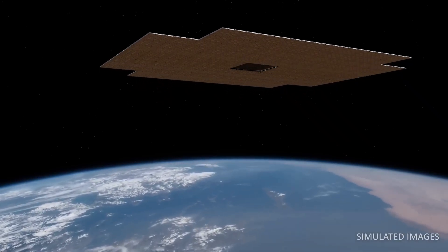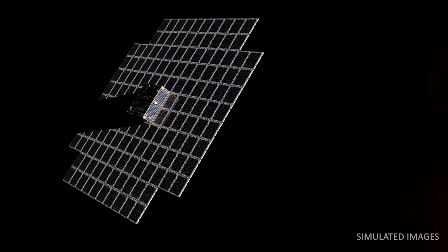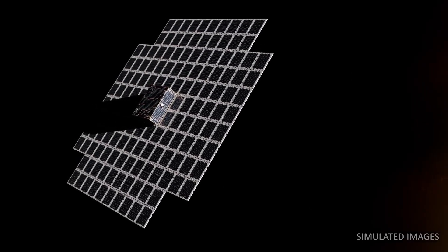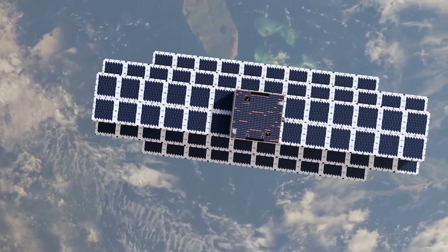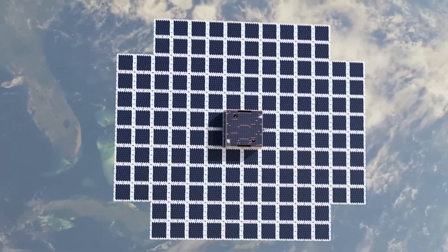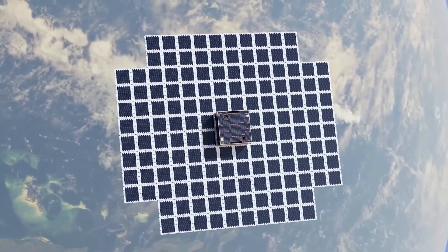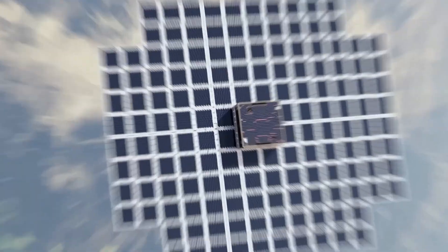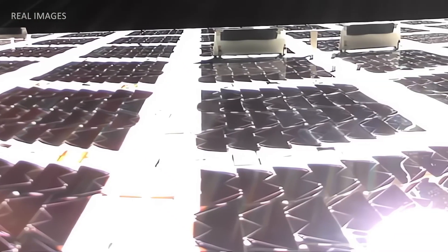The BlueWalker 3 paves the way for the upcoming commercial Bluebird satellites, which promise to offer universal internet access regardless of location. Successfully launched in 2022 after being neatly folded into a spaceflight container within the launch vehicle adapter, BlueWalker 3 ensures that you'll never be without a cell connection once it becomes commercially available. With BlueWalker 3, AST SpaceMobile is bringing the world closer together, one satellite at a time.